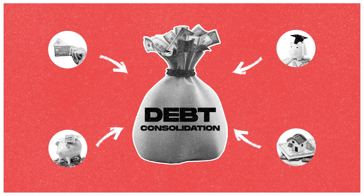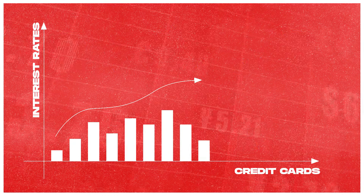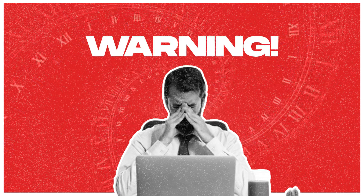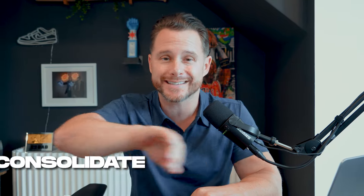Another common way is debt consolidation. Interest rates on credit cards are historically high, and over the last few years credit card debt nationally has hit levels we've never seen before. Leveraging a HELOC at a much lower rate to consolidate and eliminate all that credit card debt can bring down your monthly expenses by hundreds, if not thousands, of dollars.